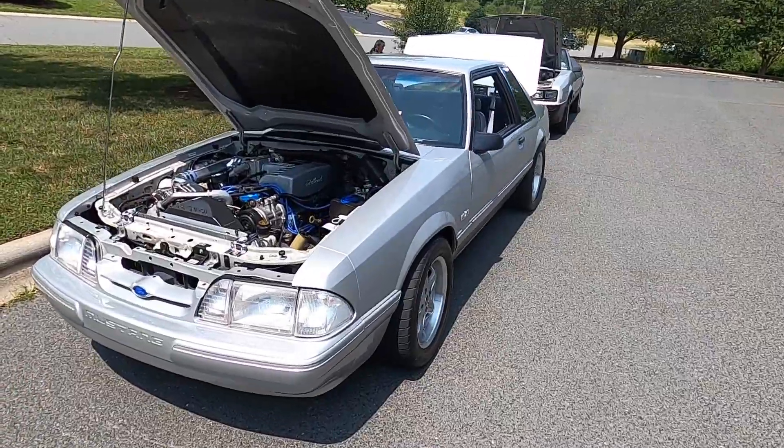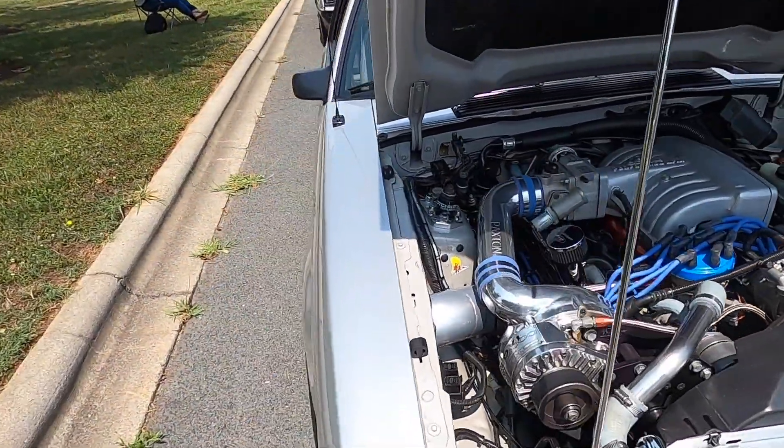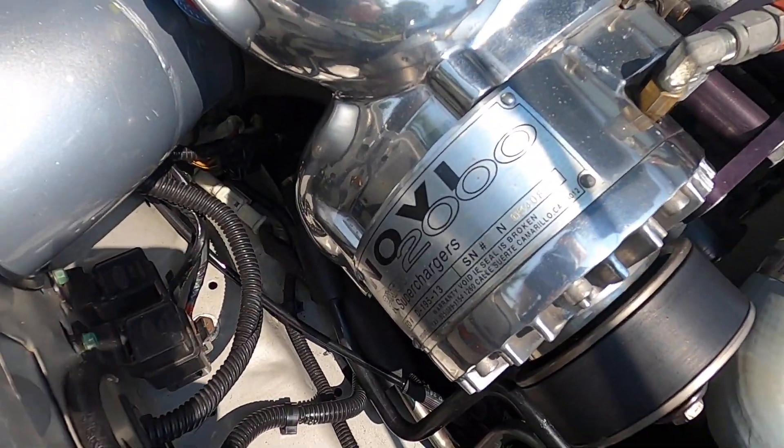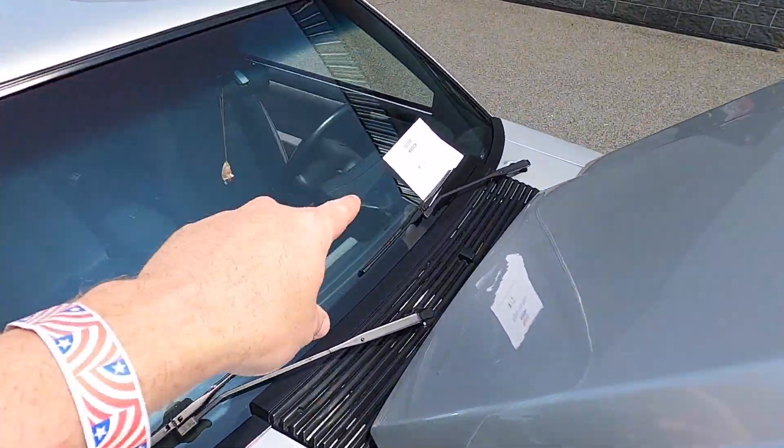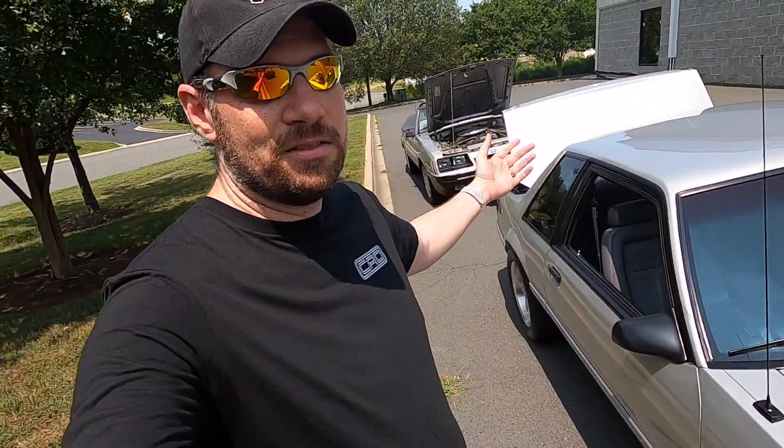Got some Fox parking on the side here. Oh here we go — Paxton. These are old school. Novi 2000 — Paxton supercharger. Man. And by the way guys, I did not enter the vote today because we're just hanging out, just having fun.